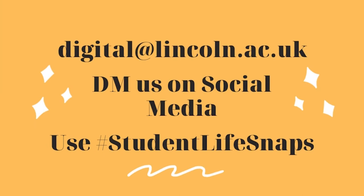All you need to do to enter is submit your photo to Student Life by either emailing digital@lincoln.ac.uk, DMing us on social media, or using hashtag Student Life Snaps on any social media platform. The competition is open from now until Wednesday the 7th of April, so grab your camera or your phone and get walking.